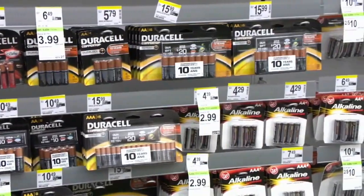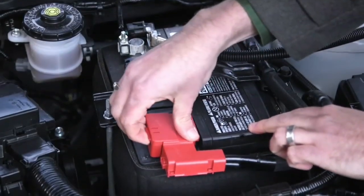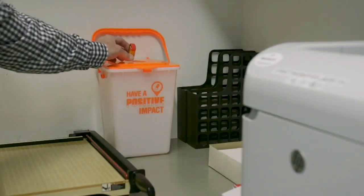Whether it's your standard alkaline AA battery, a rechargeable cell phone battery, or the battery from your car, you should treat it with care by using safe storage and disposal methods.